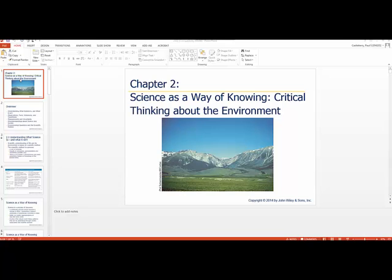We begin chapter 2 where we're talking about science and specifically using science to identify a way of knowing what is going on around us. In part to do this we need to be able to be critical thinkers, specifically about the environment around us.